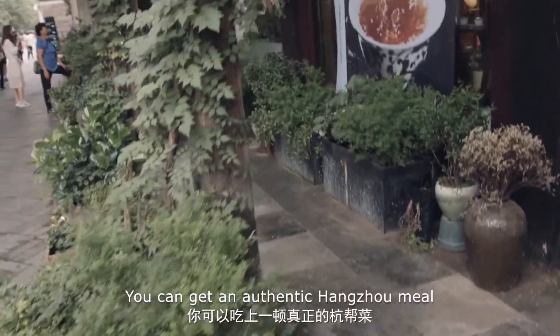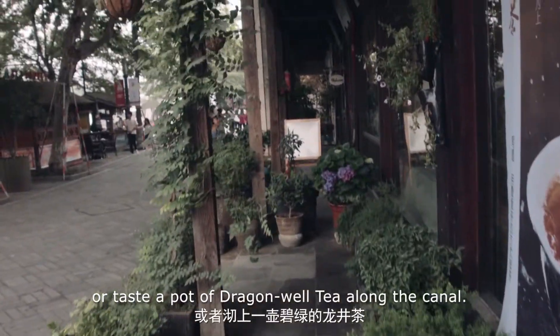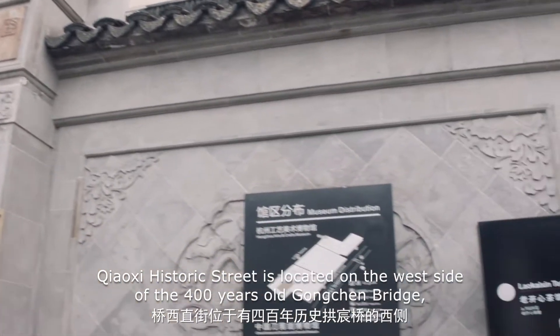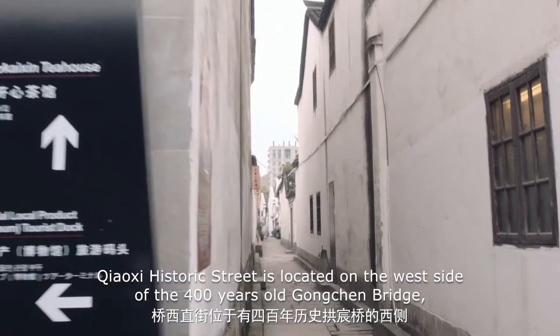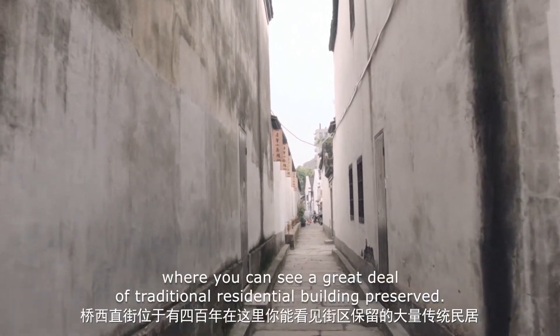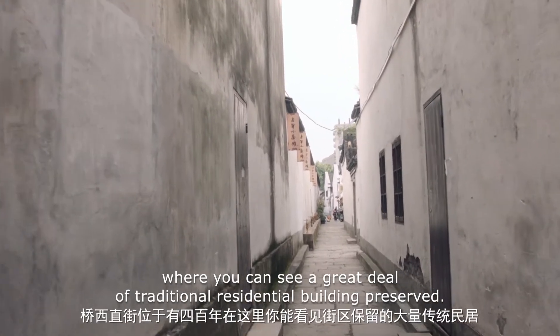You can get an authentic Hangzhou meal or taste a pot of Dragonwell tea along the canal. Chaoxi Historic Street is located on the west side of the 400-year-old Gongchen Bridge, where you can see a great deal of traditional residential buildings preserved.